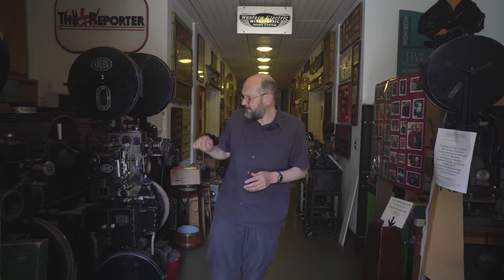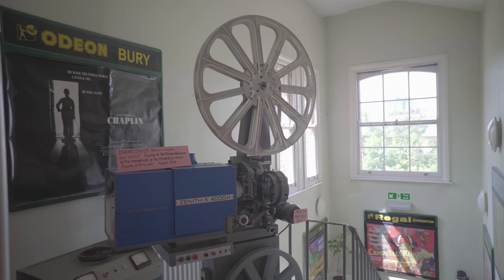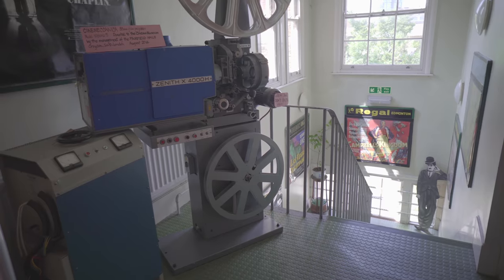So many film museums around the world concentrate on the films themselves. This is a museum that has a great deal more about going to the pictures — going to the cinema, what it was like and how cinemas work. I'm surrounded by projectors that go right back to the early days of cinema, the early days of silent films and sound films. These are extraordinary relics now of a time when we projected film.